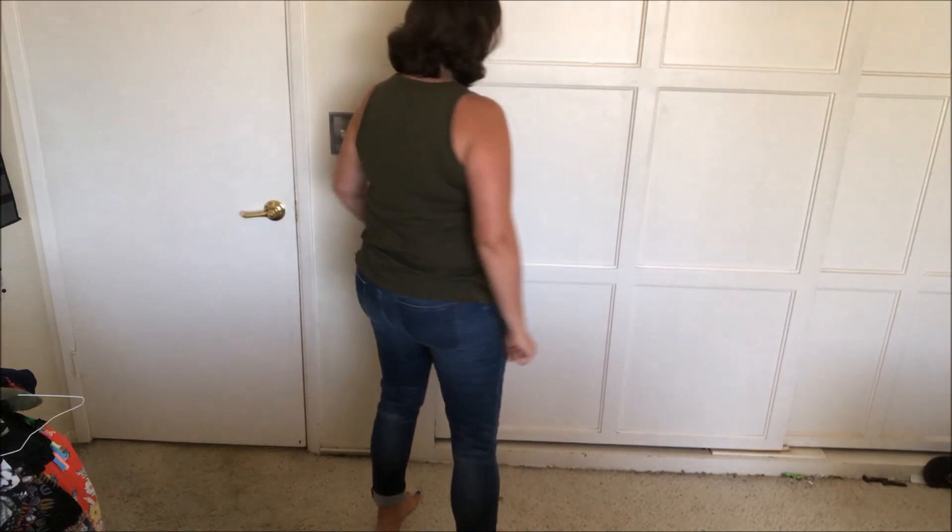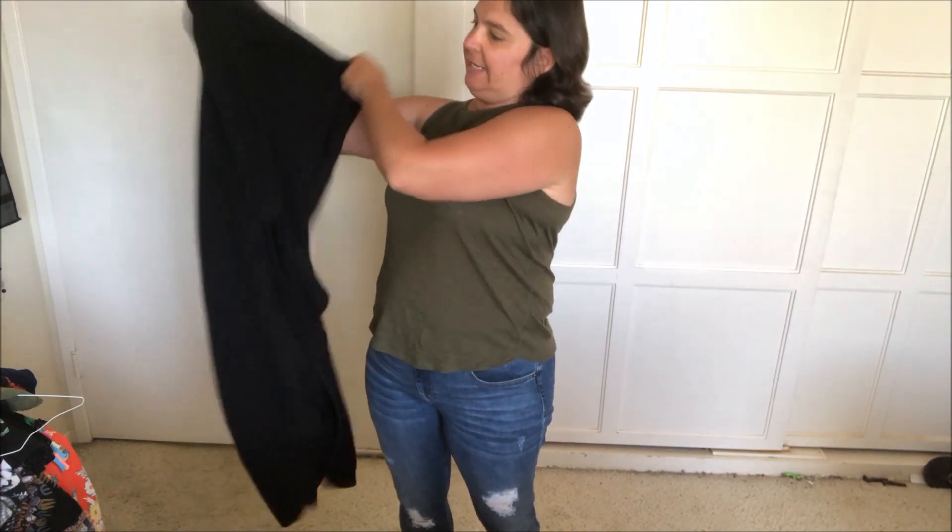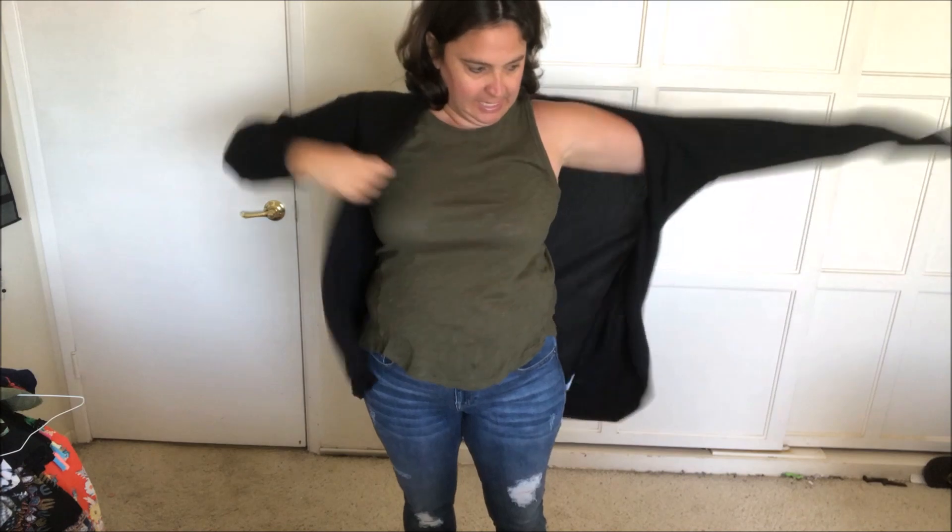I'm going to try these three items on for you. — Hi, I'm back with the vintage shirt-tail soft tank by Ann Taylor Loft. I really do like it — it's super soft and comfortable. I primarily purchased this tank to wear underneath cardigans or jackets.